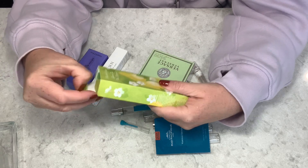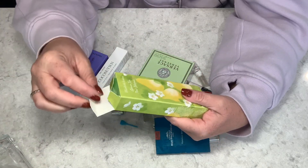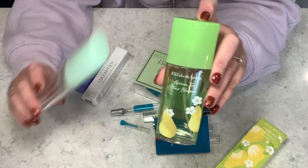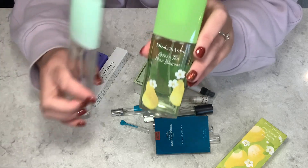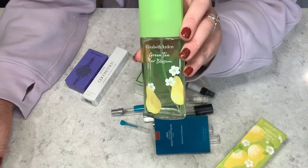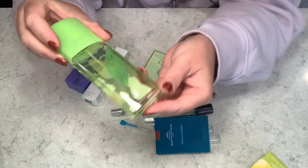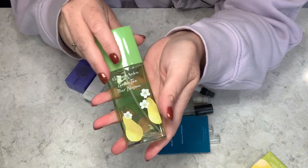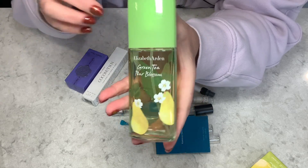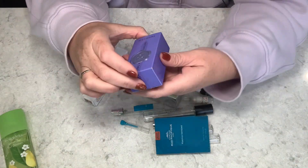I also went through another Elizabeth Arden — a flanker of the original. Every year they release a flanker of some kind, and this particular one I believe was the 2021 Green Tea and Pear Blossom. It's the green tea base with pear blossom added. I enjoyed it, but if I had to choose between the two, the original Green Tea is still my absolute favorite. The packaging is cute with little flowers. I used this up the same way — spraying it at home and on my travels.